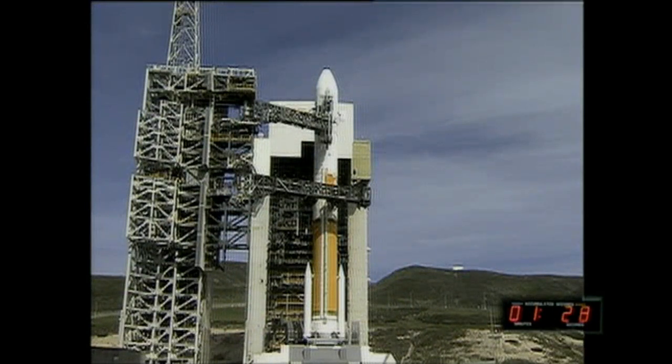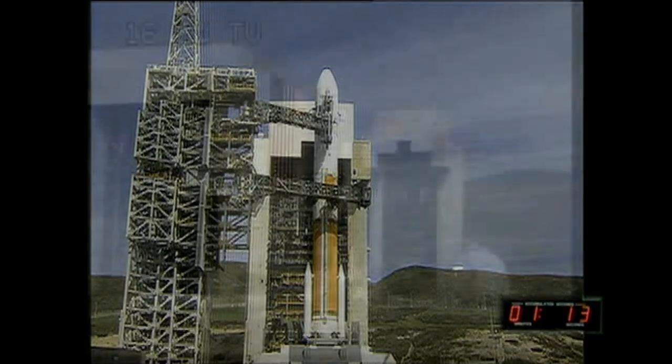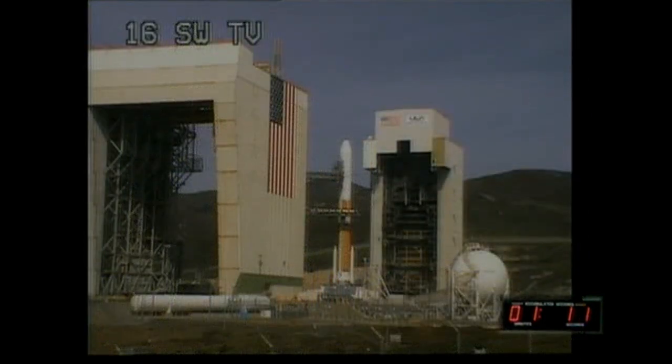T minus 1 minute, 25 seconds and counting. The launch vehicle, spacecraft, and ground systems are all in a go status. Second stage LH2 securing started. Second stage lock secure at flight level.